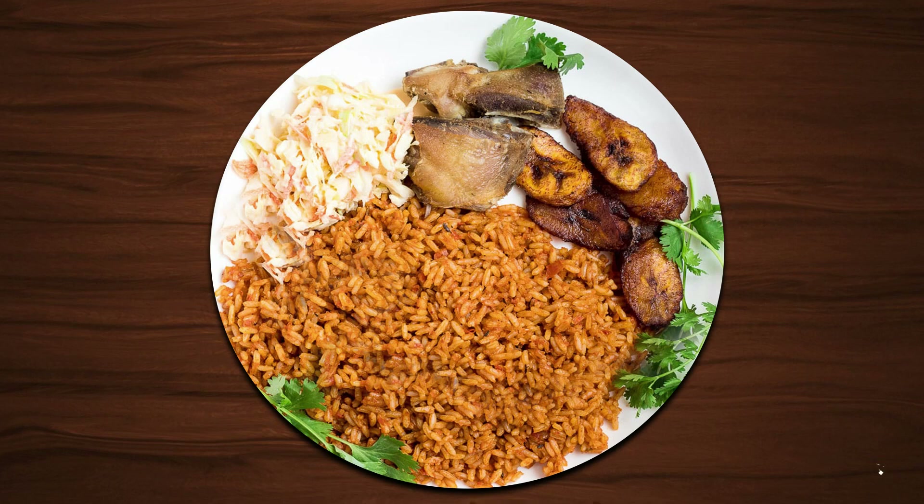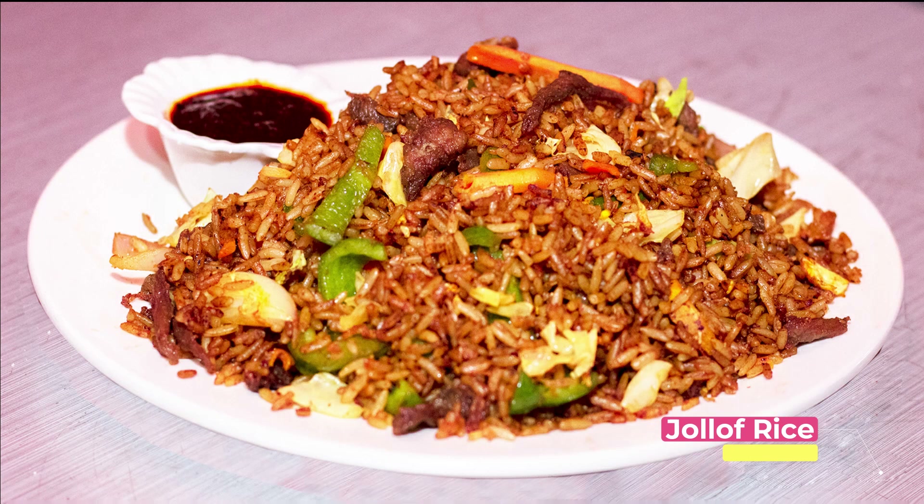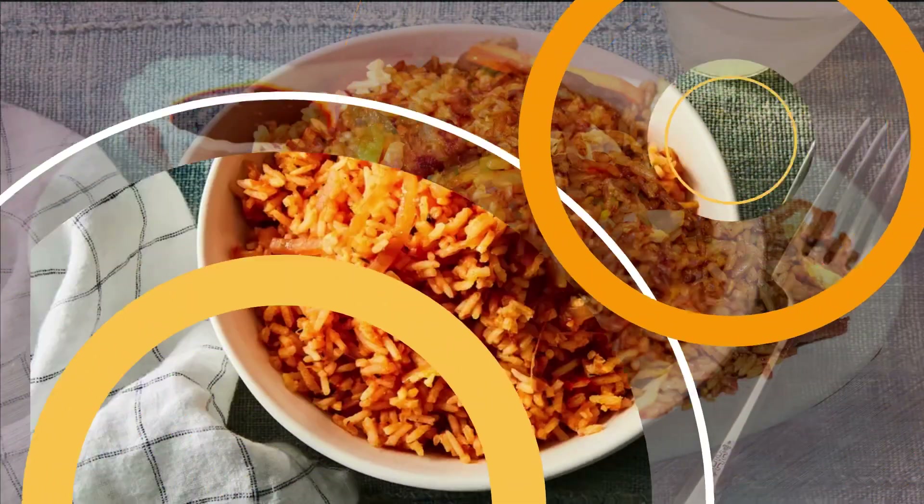Number one on our list is jollof rice. Unarguably Ghana's most popular dish, jollof is prepared with rice and tomato sauce. Mostly served with egg, meat or fish, jollof features prominently on most Ghanaian restaurant menus.